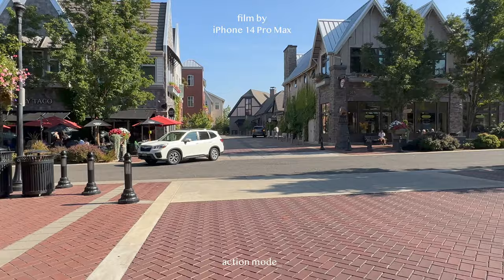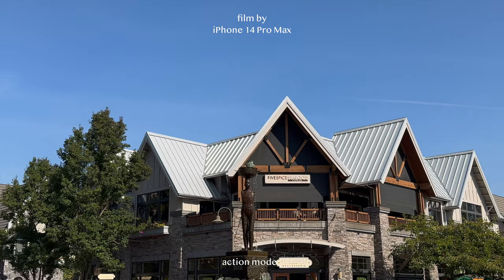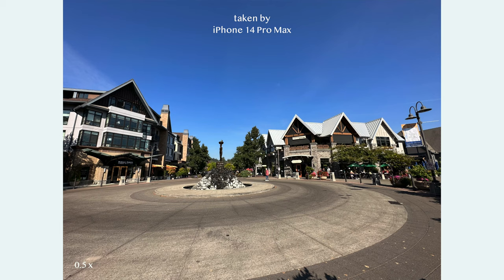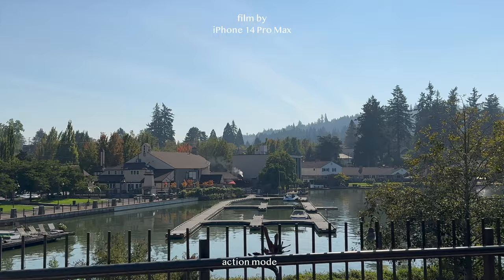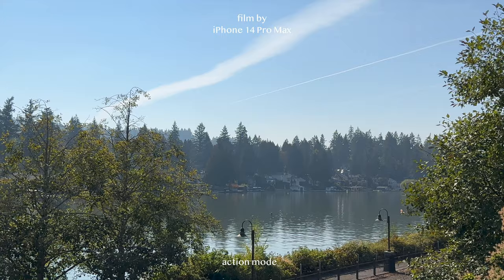Now I'm going to show you guys how the camera works, so I hope you get some ideas. Most of the video I took was in action mode.